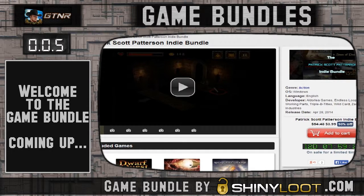Welcome to the Game Bundle, my show where I tell you about the latest and greatest game bundles and where you can find them. Today's bundle is from Shiny Loot — the Patrick Scott Patterson Indie Bundle, chosen specifically by him. You get six games for $3.99, which is a real groovy price.